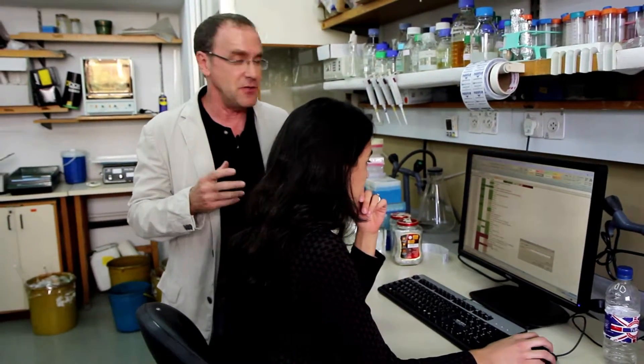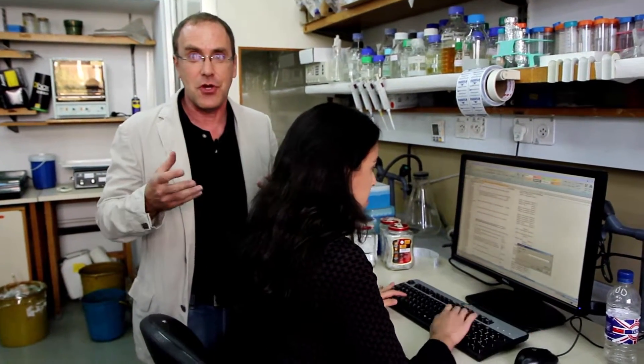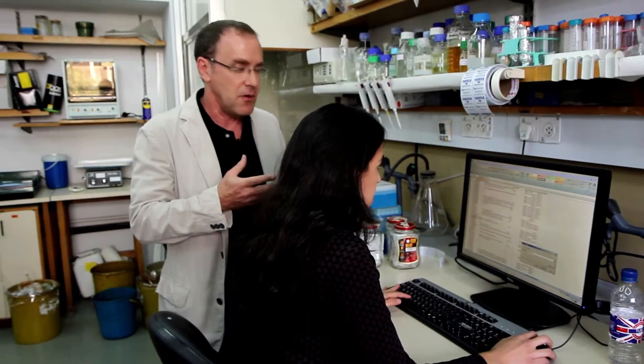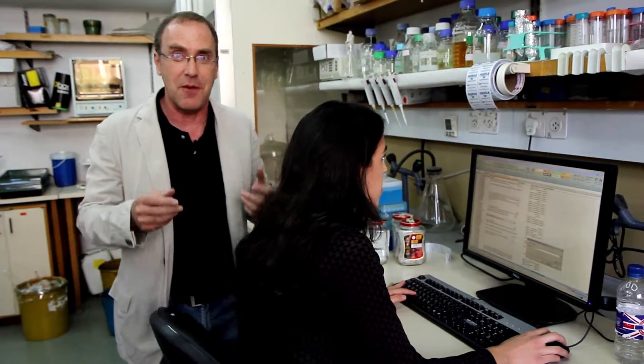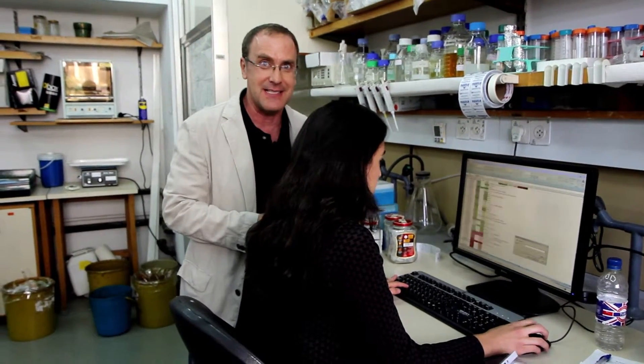A lot of our time is spent using computers. What she's doing is analyzing data of how genes are transcribed, how they're turned on under different conditions which interest her in the lab. She did the wet experiment a few weeks ago, and now a lot of her work is spent analyzing the data itself.